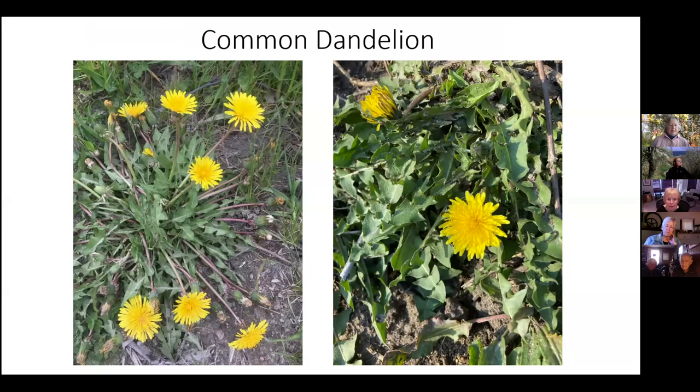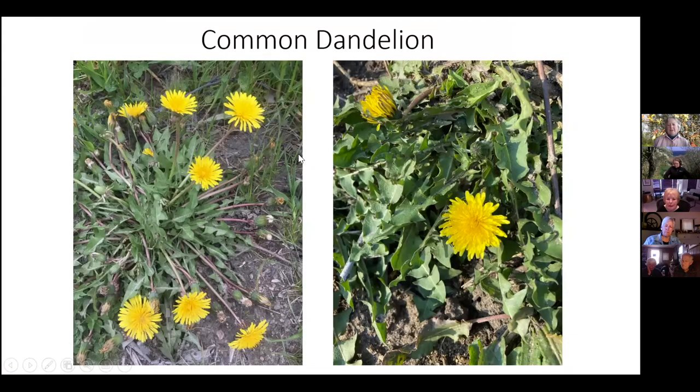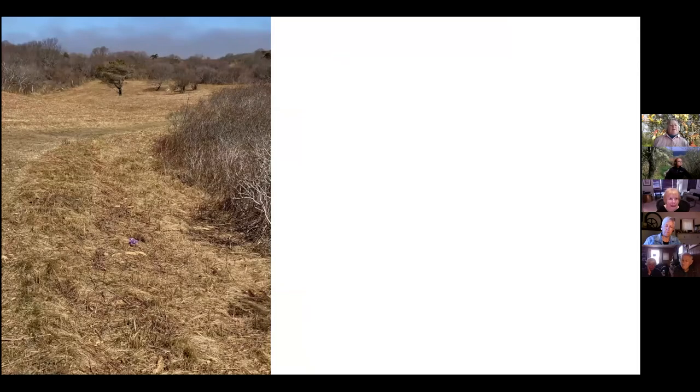Here's the common dandelion just for comparison. Notice the stems are smooth and thin — if you've ever picked one you know they're hollow. The leaves are at the bottom but they're ribbon-like with indentations. The heads aren't nearly as rounded and fuzzy-looking as coltsfoot. If you go back and look, there are a lot more petals and a lot more soft-looking texture to the coltsfoot versus the dandelion.